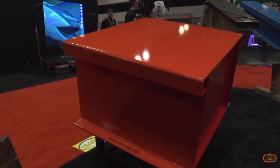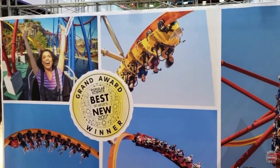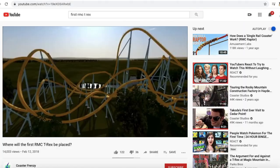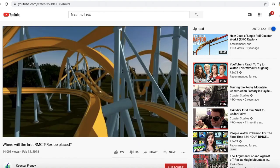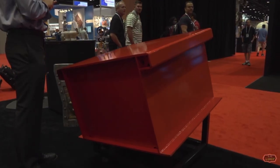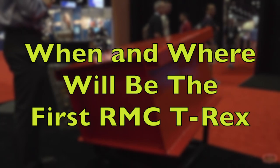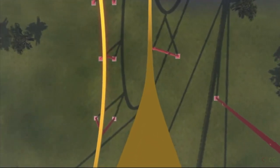When RMC announced their Raptor and T-Rex track models at IAAPA back in 2015, coaster enthusiasts went crazy with predictions on where the first of these track models would go. Now that we have more information on the development of the T-Rex model, I think it is time for me to make my prediction video about where and when I think the first T-Rex model could be installed, as well as what the layout might look like.